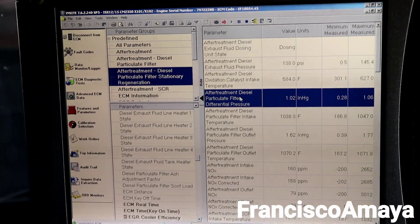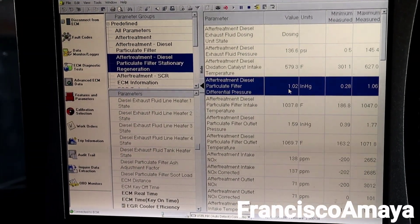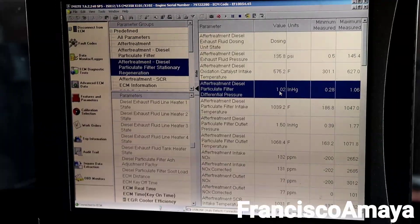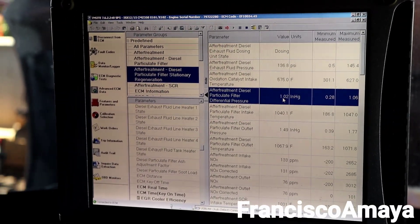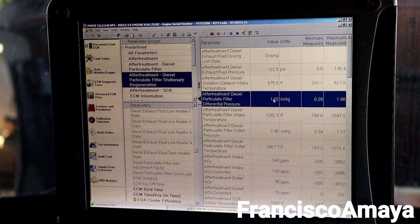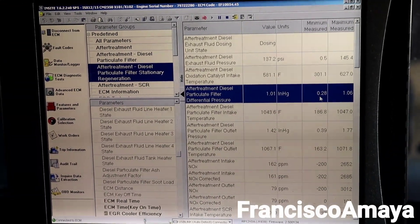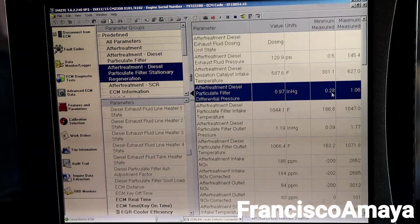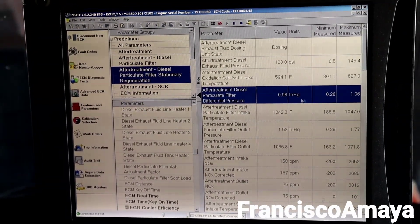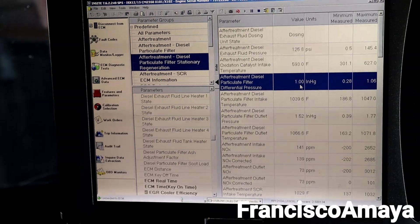The problem doesn't lie in the temperatures — those are all good and the regen is completing properly. The problem is right here on this reading: the aftertreatment particular filter differential pressure. It stays at 1.02 and doesn't go lower than that. Something is not getting burned, and that's one of the reasons why the regen takes forever to finish — because the pressure never goes down. When the regen started, the pressure began at 0.28, then it increases, goes up and down, and stays up at the maximum.